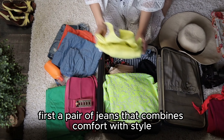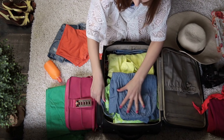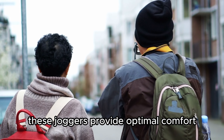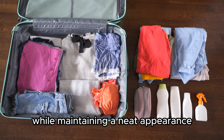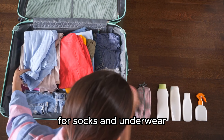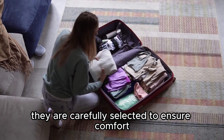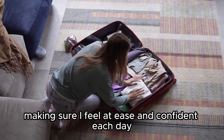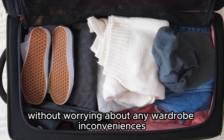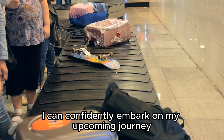I choose two types of pants to suit various situations. First, a pair of jeans that combines comfort with style — easy to pair with different tops and extremely durable. Second, I pack a pair of simple joggers, perfect for relaxing or moving around during the trip. If there's still some extra space, I recommend adding a pair of shorts for added comfort during sleep. For socks and underwear, I always prepare one pair for each day of the trip, carefully selected to ensure comfort and hygiene, so I can focus on enjoying my trip without any wardrobe inconveniences.